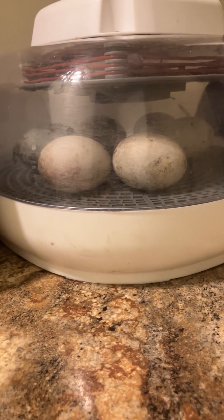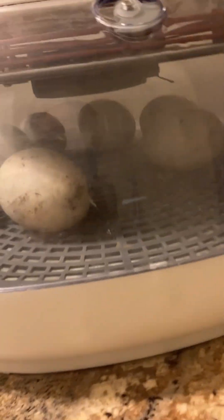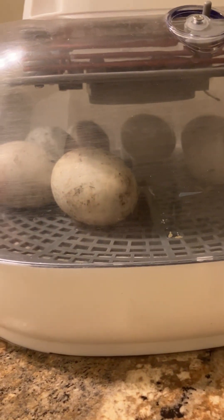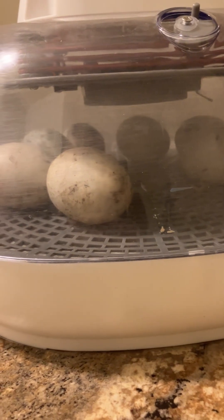When I thought I was done hatching, I decided to bring in these last cayuga eggs that hadn't hatched yet, that were down in the quack shack.